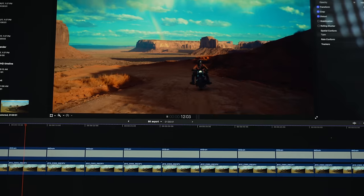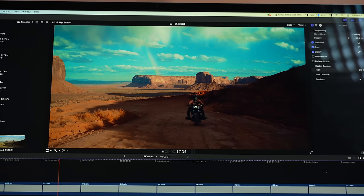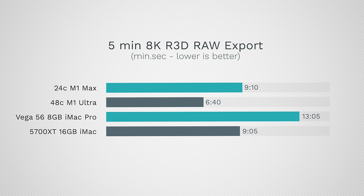We also tested 8K RED RAW with film grain, color corrections, and LUTs. The $4,000 Mac Studio was basically twice as fast as the i9 iMac for exports and also had a good boost in playback. If you're coming from a previous iMac and considering the $2,000 model, this is another area where the raw graphics gain isn't massive.